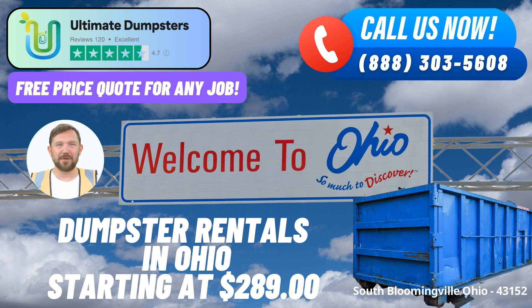2. Comprehensive Services: Whether you're undertaking a home renovation, dealing with yard waste, or managing construction debris, we have the ideal solution for you. Our range of services includes junk removal, roll-off dumpsters, construction dumpsters, trash containers, and debris disposal, ensuring that all your waste needs are met efficiently.